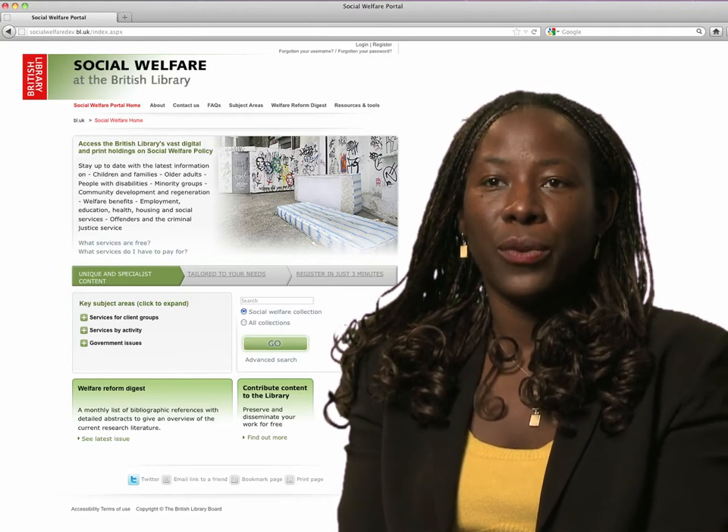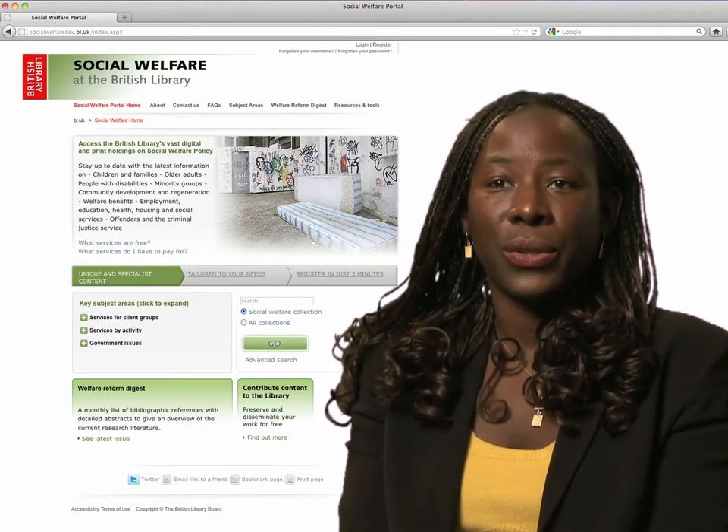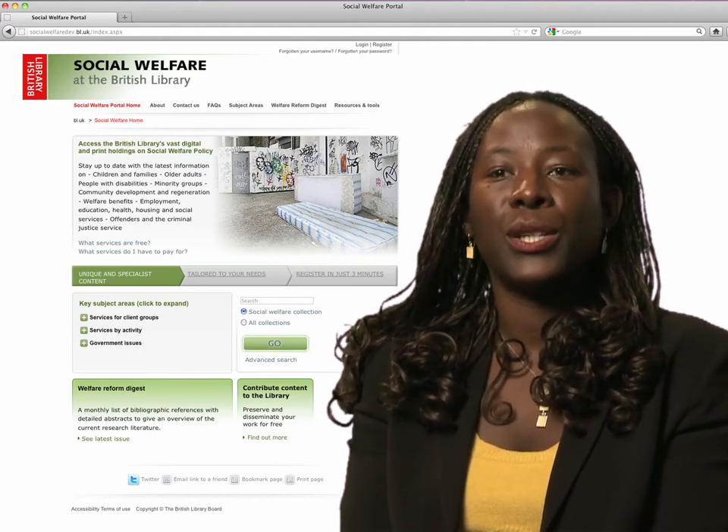I'm Sharon Gale, I'm a social worker. I work for the local authority in a review team and that involves working with adults with learning disabilities, adults with physical disabilities and older people.